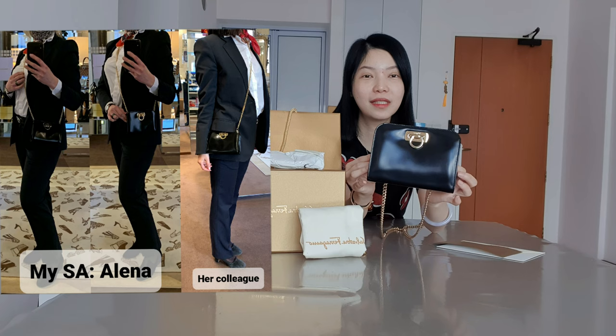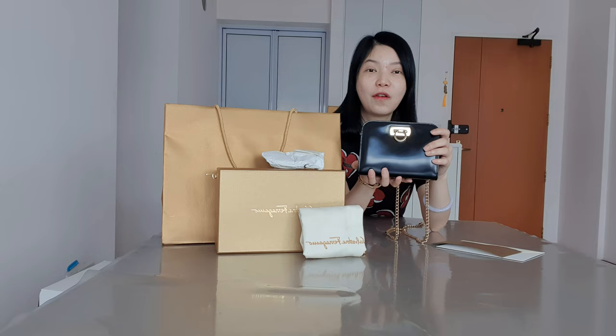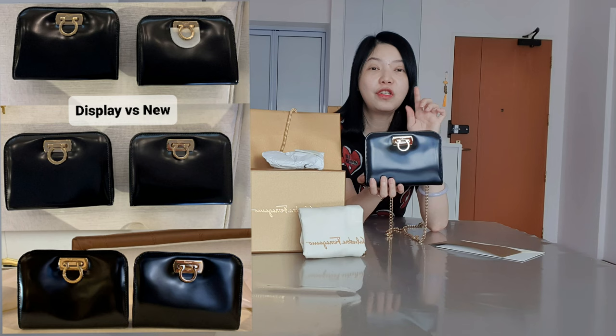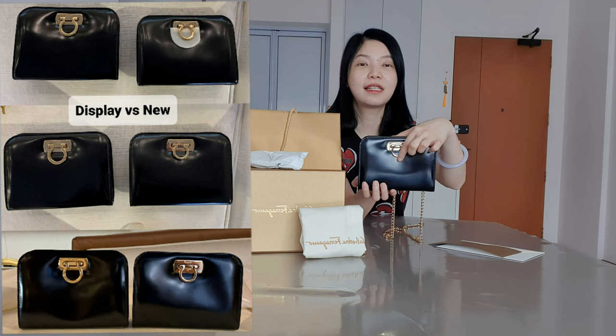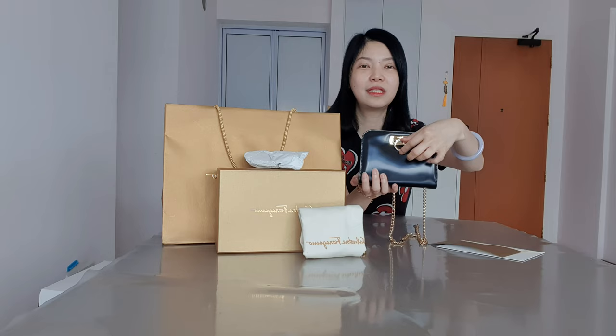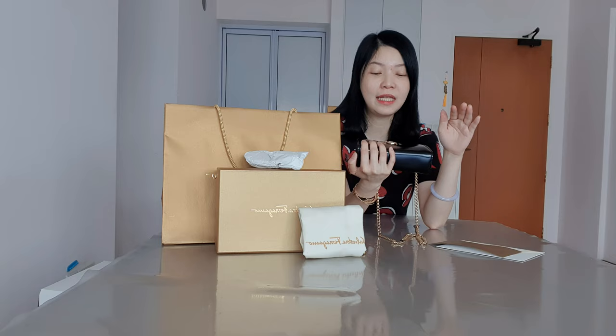Elena then sent me this smaller size one, which is so cute. As usual, I asked her for a brand new piece and she got the one and only brand new piece available. The unfortunate thing was that when she took it out of the box to check for me, she immediately noticed that the gancini clasp logo is smaller than the display piece — it is definitely noticeably smaller than the one she showed me on display.